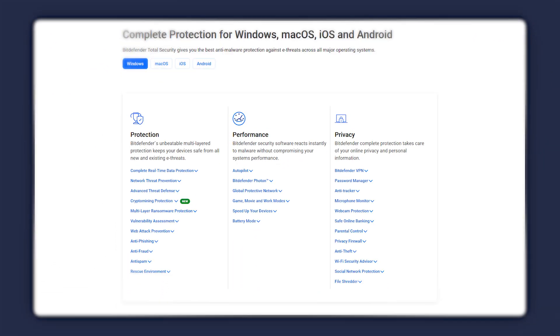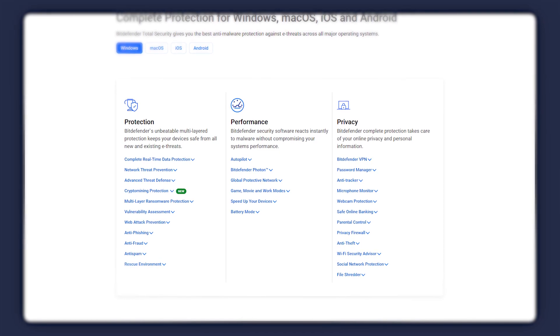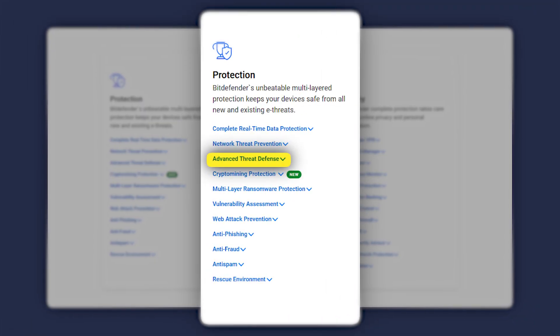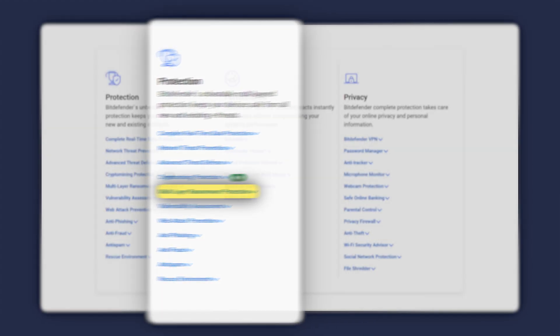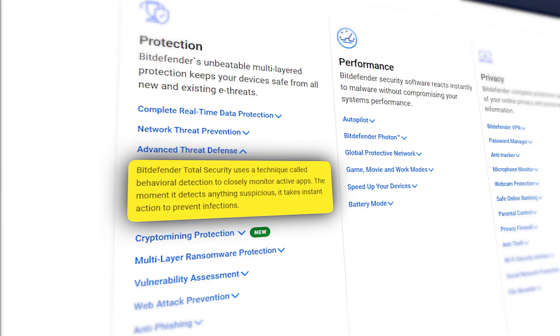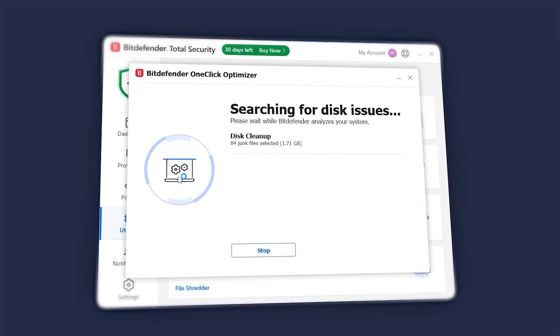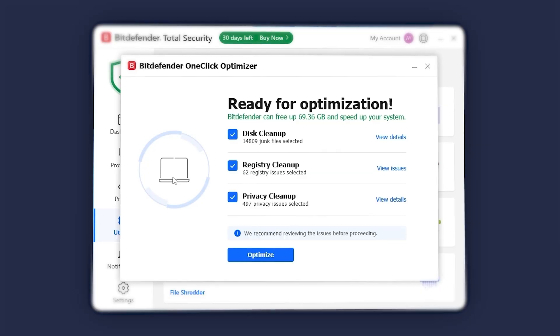One of my favorite things about Bitdefender is its comprehensive protection against all kinds of threats — malware, spyware, ransomware, and more. It uses advanced threat defense and multi-layered security to keep everything in check, even monitoring suspicious apps and blocking them before they can cause any harm. The device optimizer feature is incredibly useful on my laptop, since it helps clean junk files and boost performance, making everything run more efficiently.